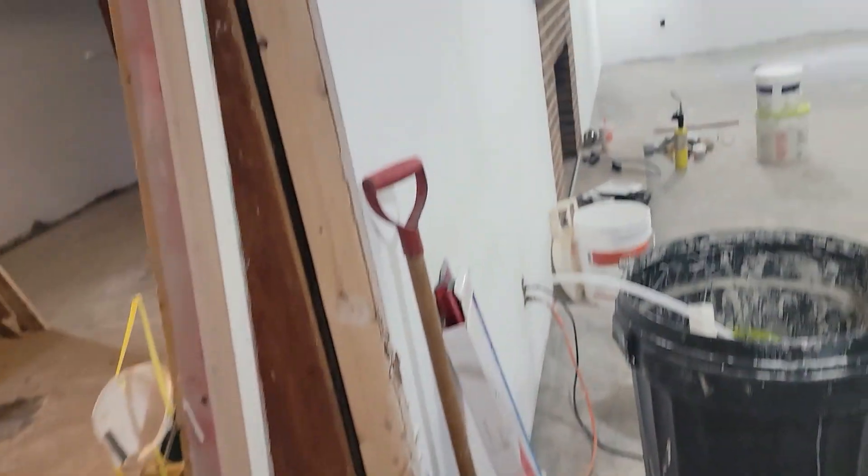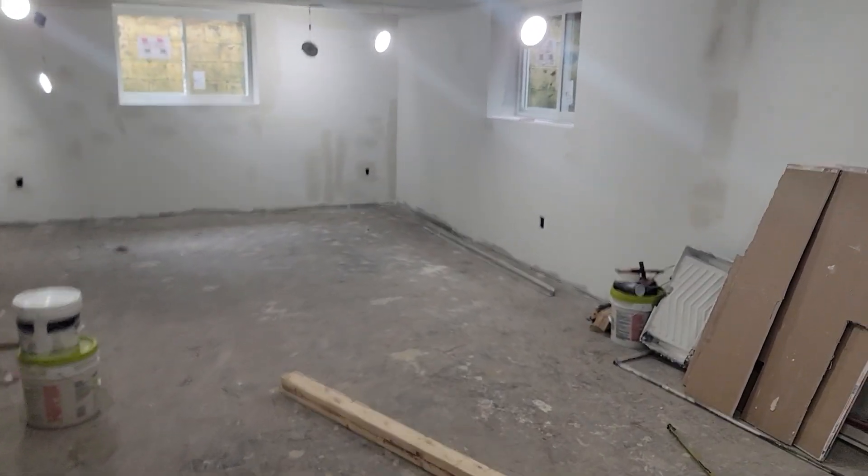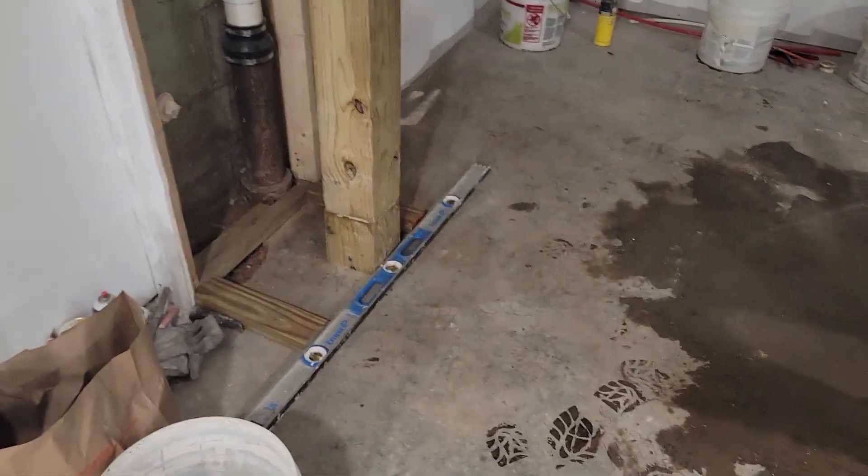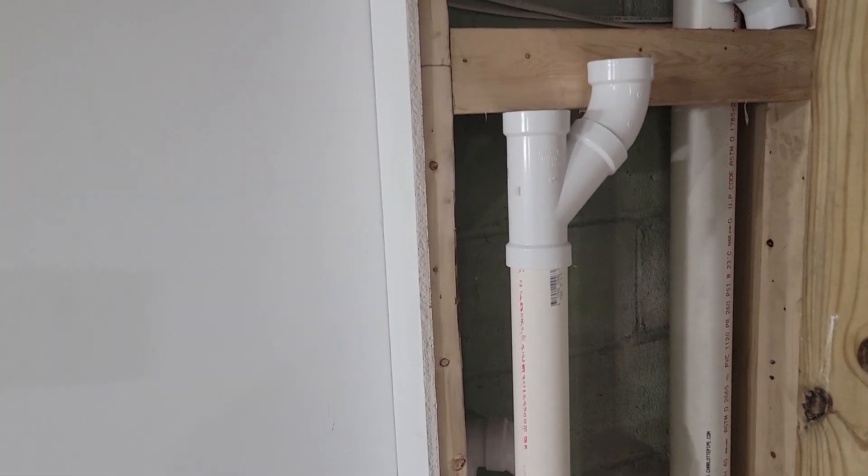You gotta look at the old video to see what we did, but we got the wall fixed here. Still getting this finish and mudding in these holes. We built the post here because we're finishing all the plumbing for the shower.